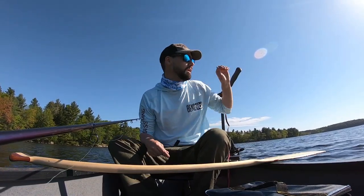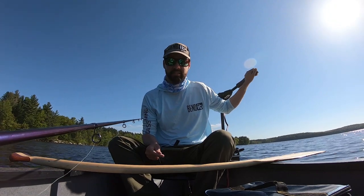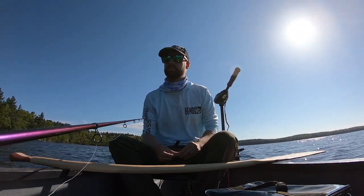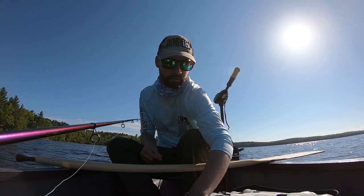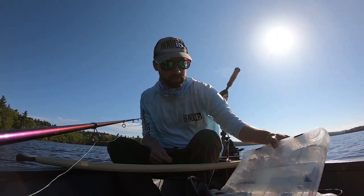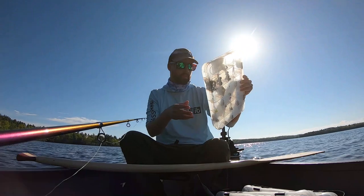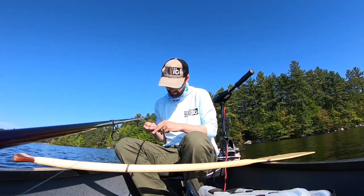We're on Lake Massavisic again — this is my second time here. The water is now 66 degrees, which is ideal for a lot of species except the cold water ones. They do stock this with trout, I know there's bass in here, and I caught a bunch of pickerel here last time. We're gonna try something a little bit different today now that the water is warmer and see if we can get on some fish.